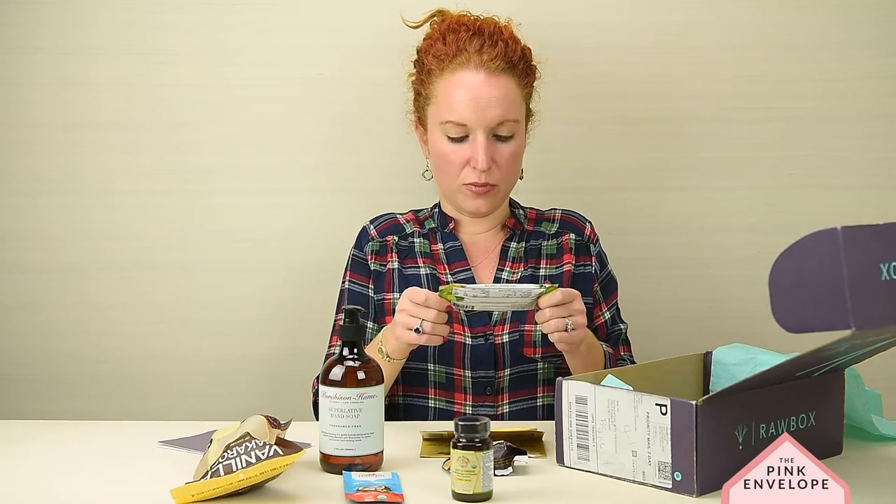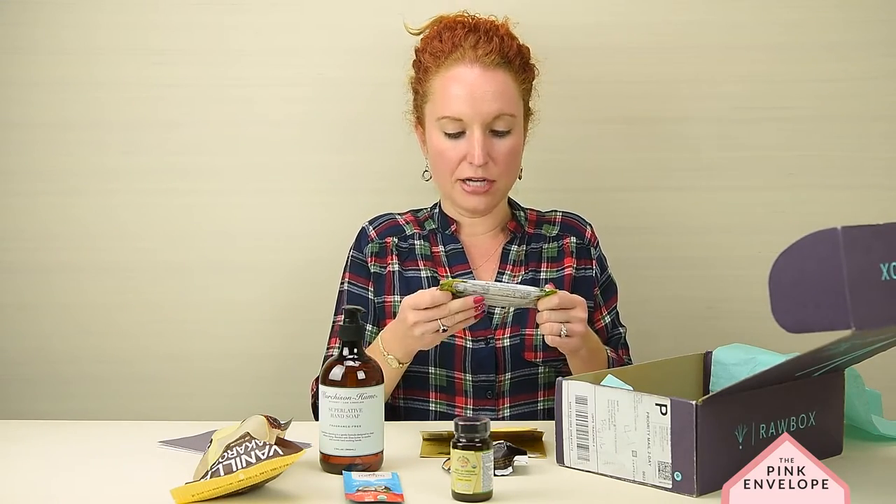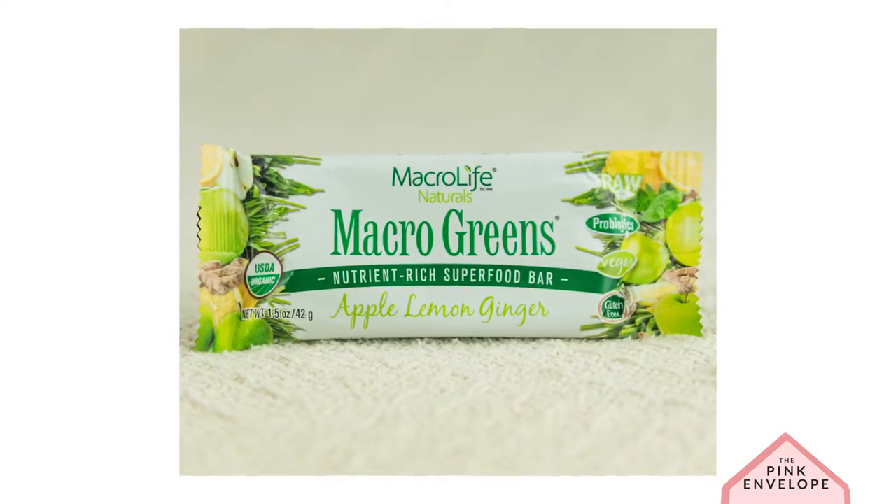Macrogreens Nutrient-Rich Superfood Bar — apple lemon ginger. I drink a superfood drink and it's amazing. I've never had a bar like that, so that's exciting.